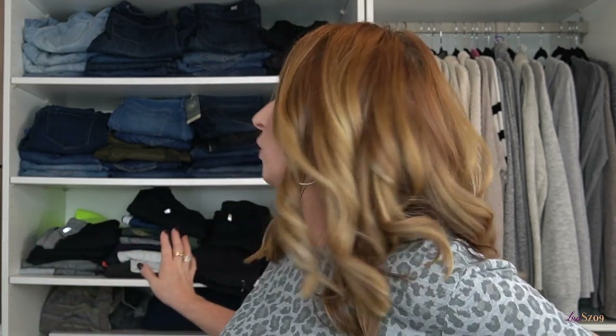Hi guys and welcome back to my channel. Today we are going to be cleaning out and organizing all of my jeans and my leggings. So if you're interested in how I do this, stay tuned.